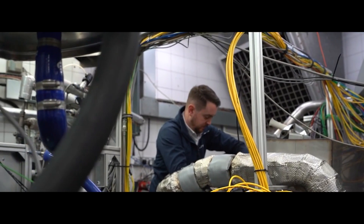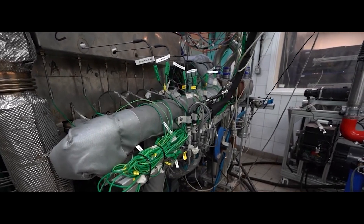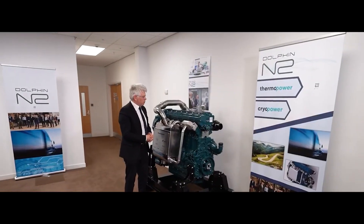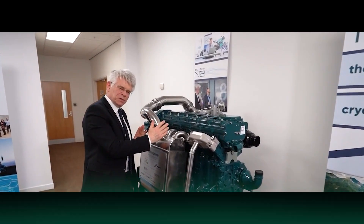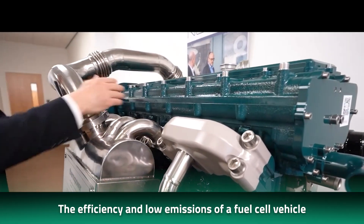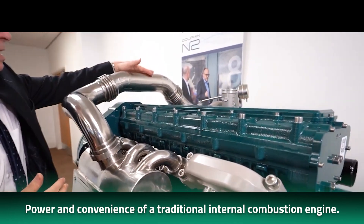Toyota has taken its hydrogen fuel cell technology to the next level with the development of the Toyota new hydrogen combustion engine. This engine combines the best of both worlds: the efficiency and low emissions of a fuel cell vehicle with the power and convenience of a traditional internal combustion engine.